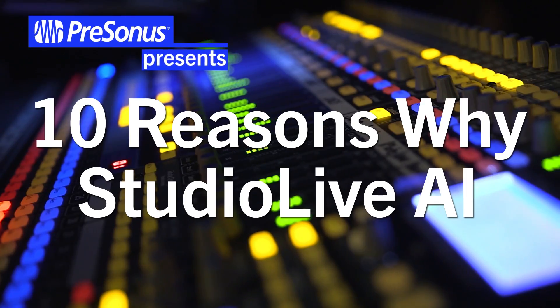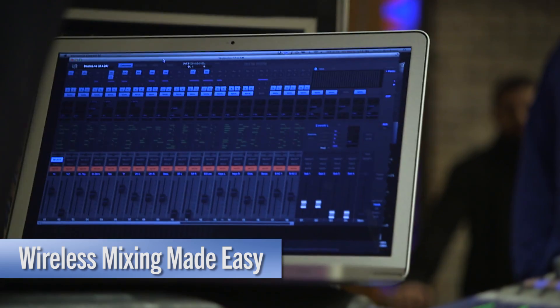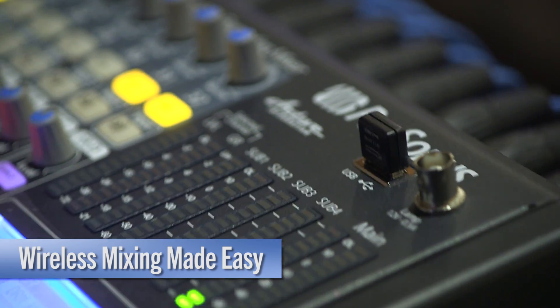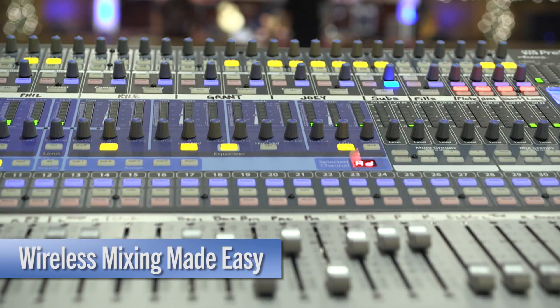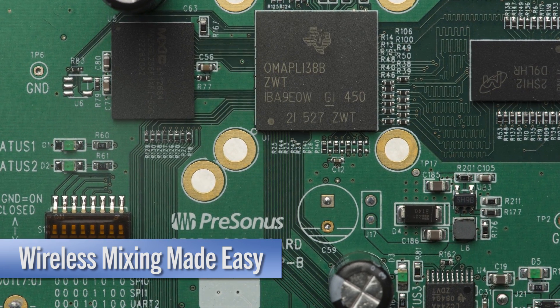Okay, so if you've been wondering why you need an AI mixer, here are 10 reasons why StudioLive AI. You don't need a computer to mix wirelessly. Go straight from the board to your router or easily throw in a WiFi dongle and you're all set. Simple, right? This is because of the incredible OMAP computer that's inside every AI mixer.